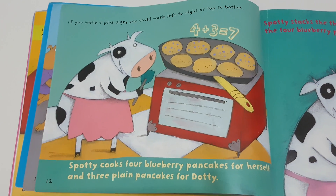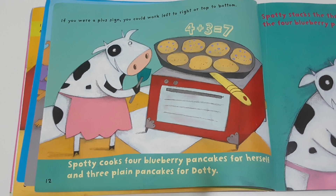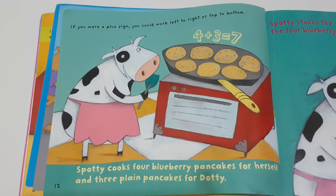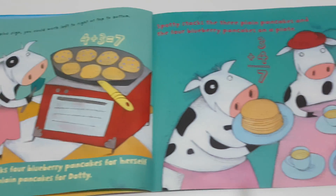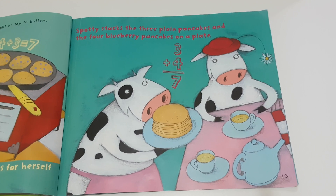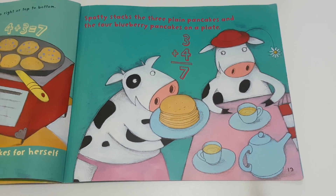If you were a plus sign, you could work left to right or top to bottom. Spotty cooks four blueberry pancakes for herself and three plain pancakes for Dottie. That is four plus three is equal to seven. Spotty stacks the three plain pancakes and the four blueberry pancakes on a plate, so three plus four will also give you seven.